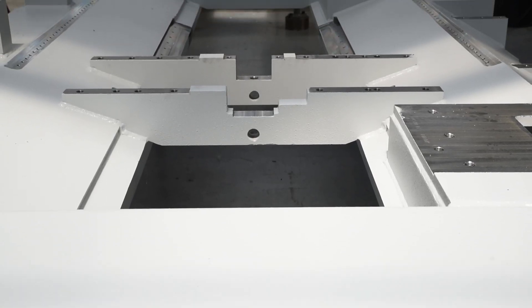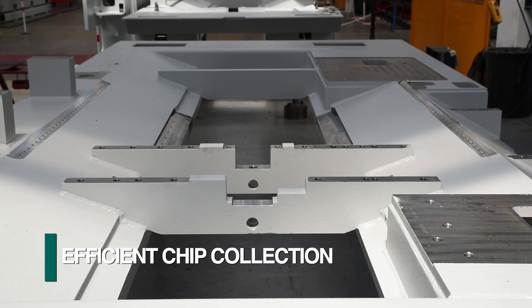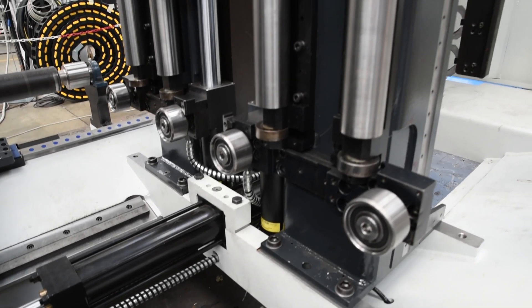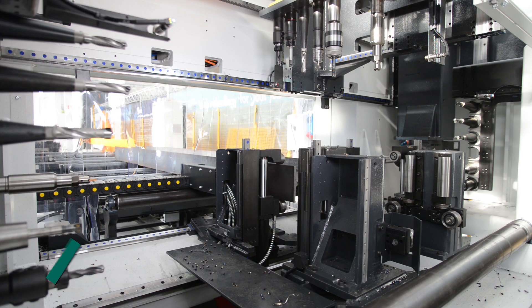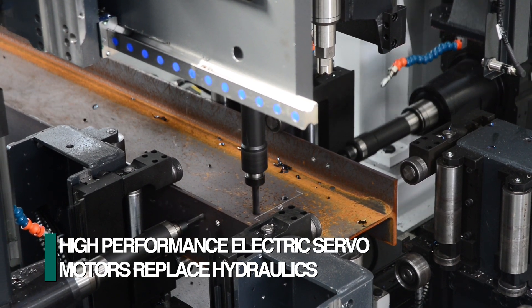Starting from the bottom up, the base is uncluttered and angled like a funnel to direct the flow of drill chips into a conveyor, which does not require a pit. The use of hydraulics is limited to just the material clamping functions, and all other axis movements are accomplished with electric servo motors.